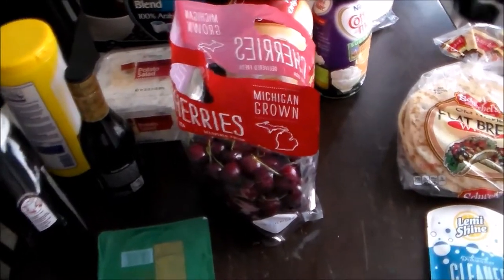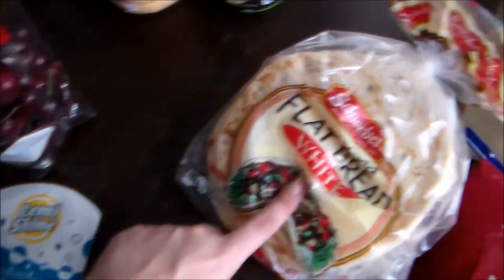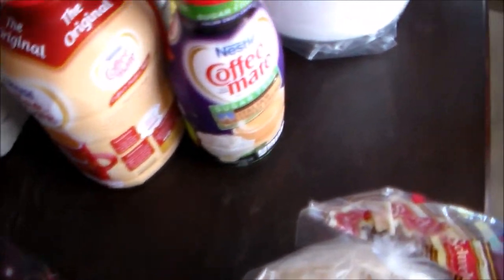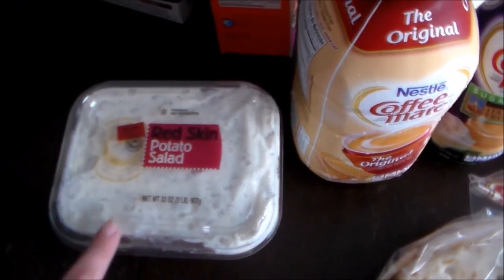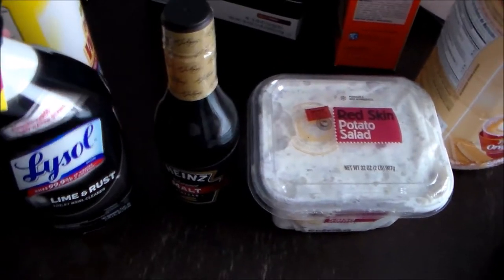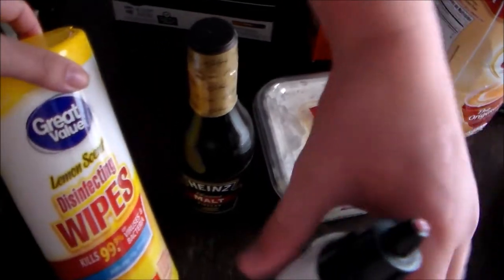From Walmart I picked up some bologna for my husband for lunches. I got some more of these cherries because those were a big hit with the kids last week. I bought a dishwasher cleaner, some more of this flatbread because we loved it. I got some sugar free Italian sweet cream and some original coffee creamer. I got some red skin potato salad, some malt vinegar. This is my favorite toilet bowl cleaner — it's the Lysol black label for lime and rust and it works great. And some disinfecting wipes.